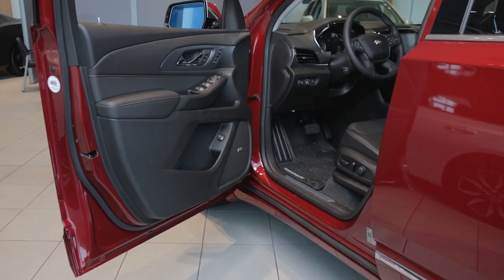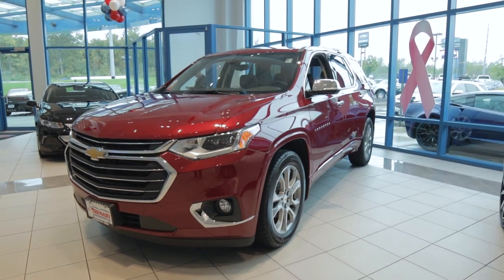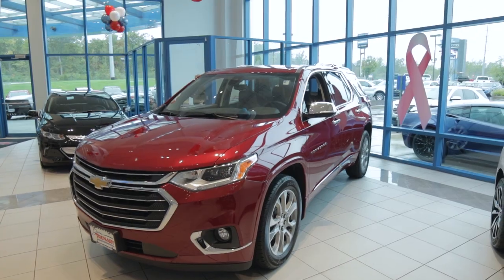It does have a seven speaker Bose surround sound stereo system with a built-in subwoofer. So if you like putting your jams on, this is the vehicle to do it in.